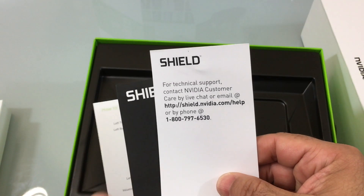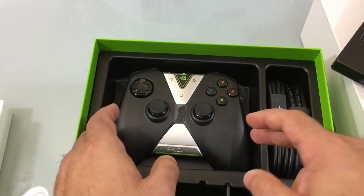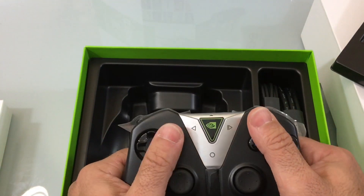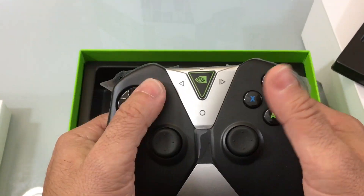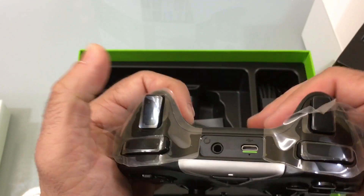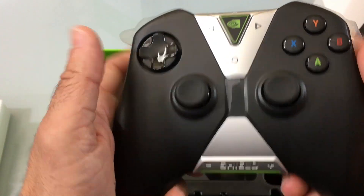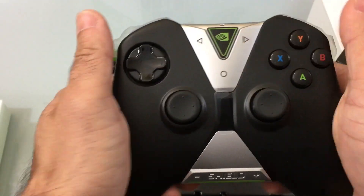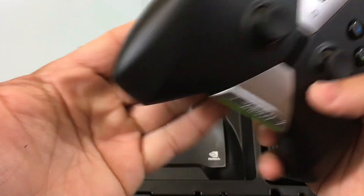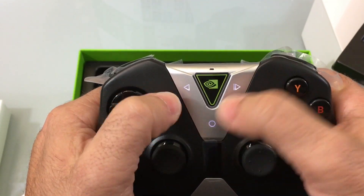In the box we also have a technical support guide, instructions on how to pair the remote, and the remote itself. This is a large remote — very Xbox-like, with the same controls and buttons. It has trigger buttons, headphone capability, and a micro USB charging port. It feels really good in the hand, with a curvature on the bottom that sits nicely in your palm. Just by touching it, you can see it responded — there are control options we'll explore later.